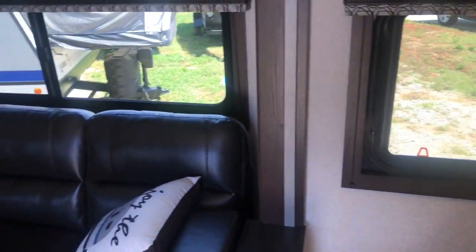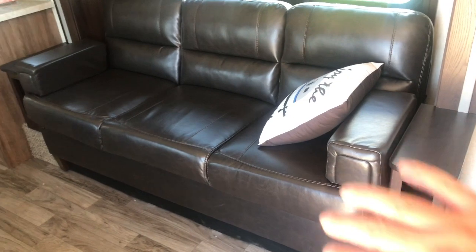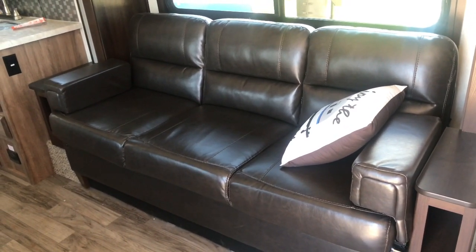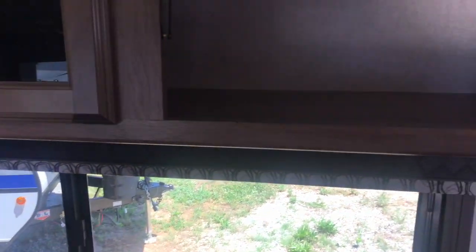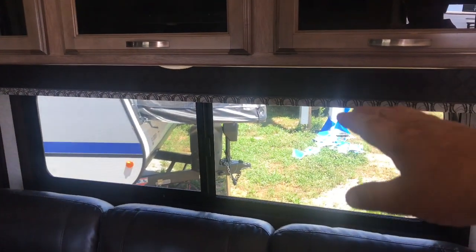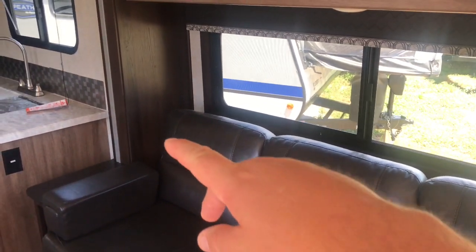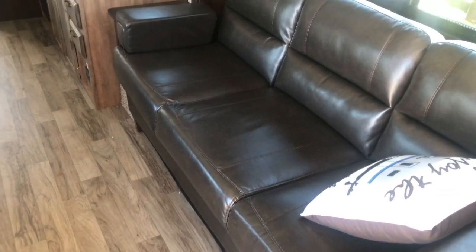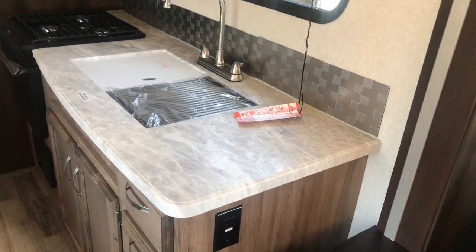Right beside the bed you've got a good-sized window giving plenty of natural lighting — you can open it for a cross breeze. Headed toward the back, we've got a good-sized couch that folds down into a bed for one adult or a couple of small kids. Above that is a nice large window. You've got storage going all the way across with three doors, plus a shade you can pull down for privacy. This is the slide — it's not very deep, so even with the slide closed you still have access to everything.